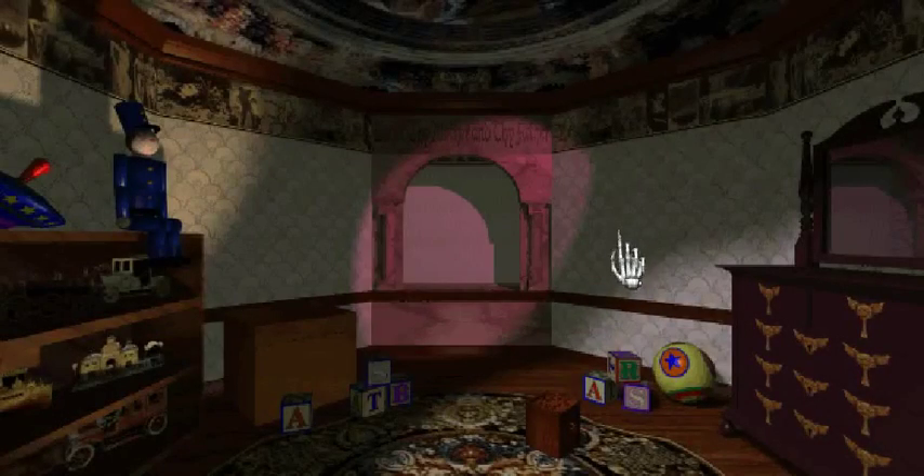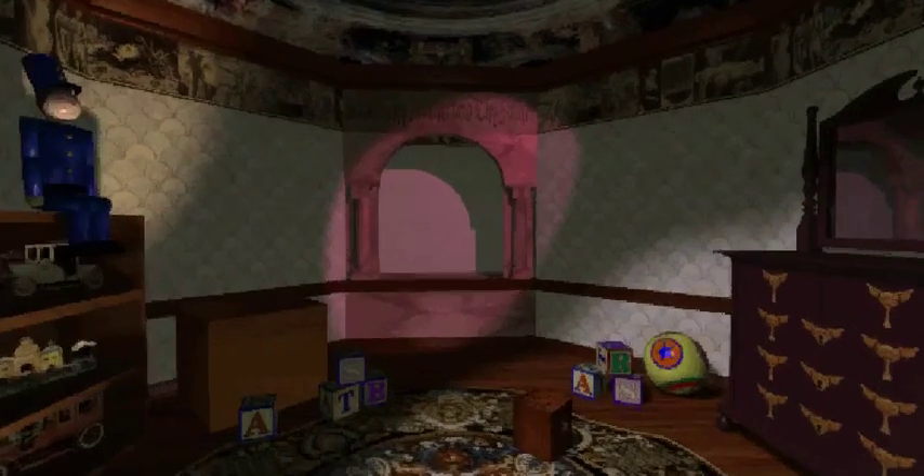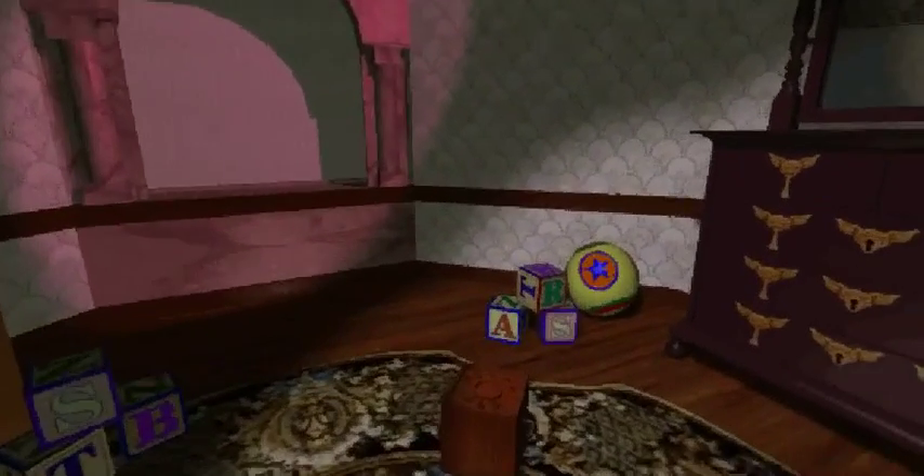Hey everyone, and welcome back to episode 15 of The Seventh Guest. I'm starting back right where I left off in this room. Creepy puzzles and everything. So let's just look around and see what we can find.